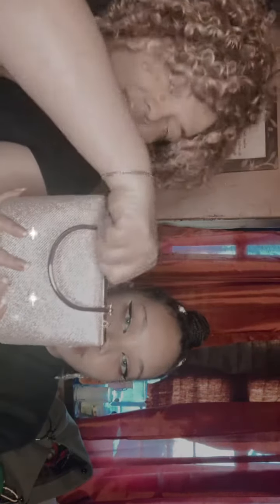Then we've got this glittery bag — it's like a goldish pink. It's a Christmas gift for my daughter. We can wear it for New Year's or Christmas, it's really fancy. And it has this little top on it.